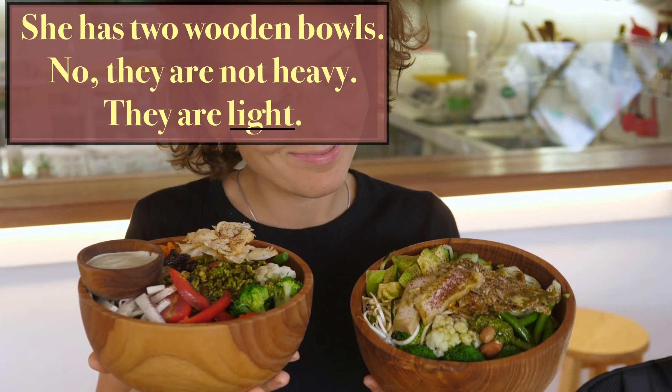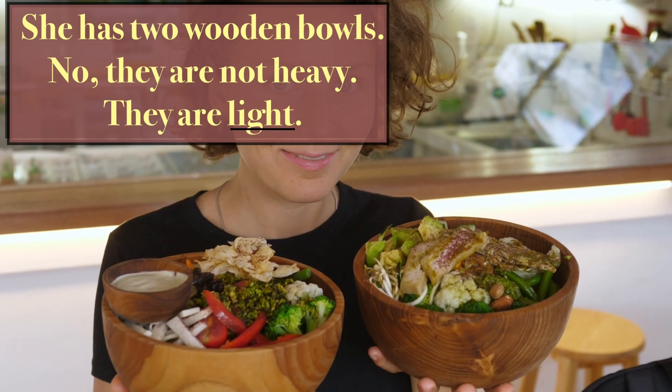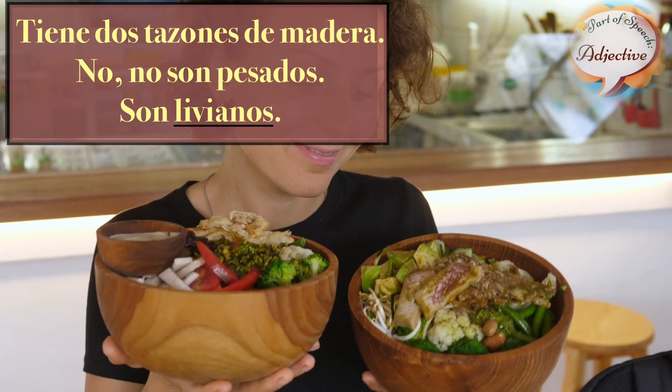She has two wooden bowls. No, they are not heavy. They are light. Tiene dos sazones de madera. No, no son pesados. Son livianos.